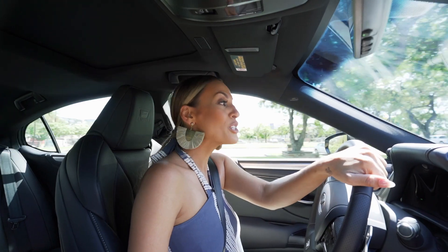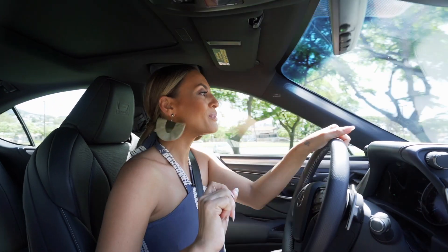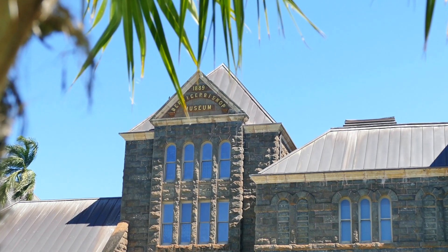We are now headed to one of my favorite places in the entire world — Bishop Museum — which just so happens to be another Lexus Perks partner.